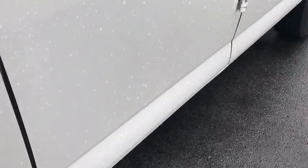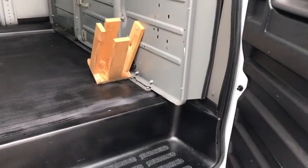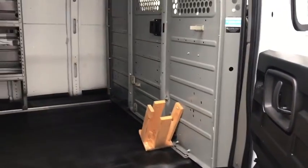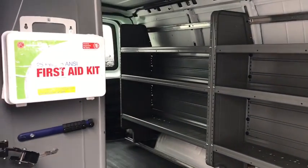Passenger airbag, power door locks, power windows, passenger airbag on-off switch, trip computer, bucket seat, remote keyless entry, auxiliary audio input, intermittent wipers, daytime running lights, power outlets.